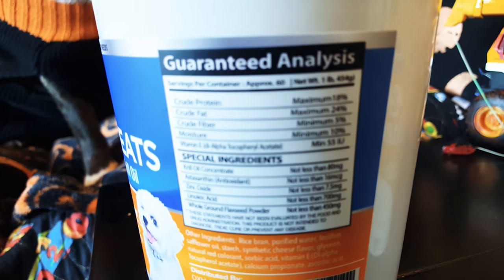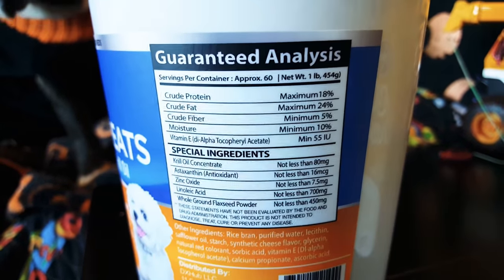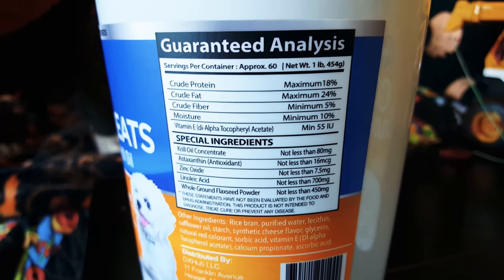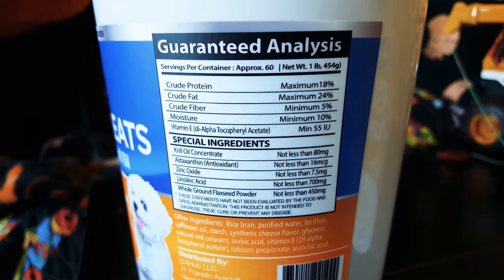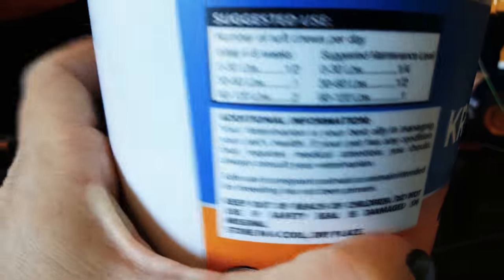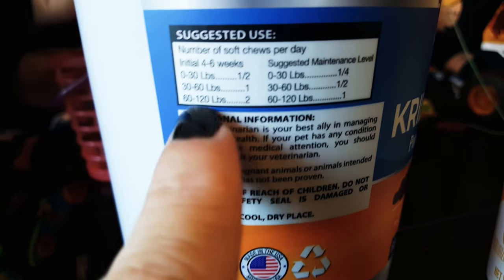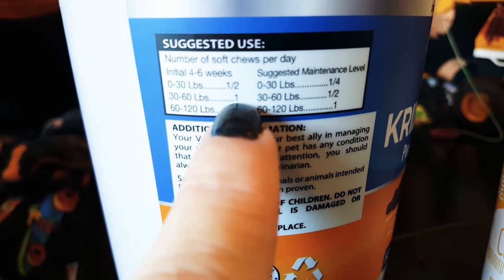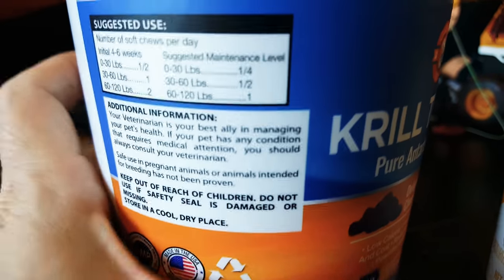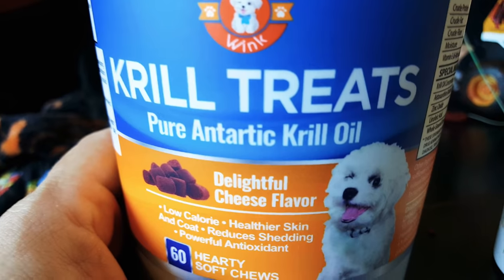You get 60, which is basically a pound. And the suggested serving size — you break them in half, one and two, and even less after that. So not only do you get 60, but you can break them down further, making this quite a good deal if you feel like you need the Antarctic krill oil.